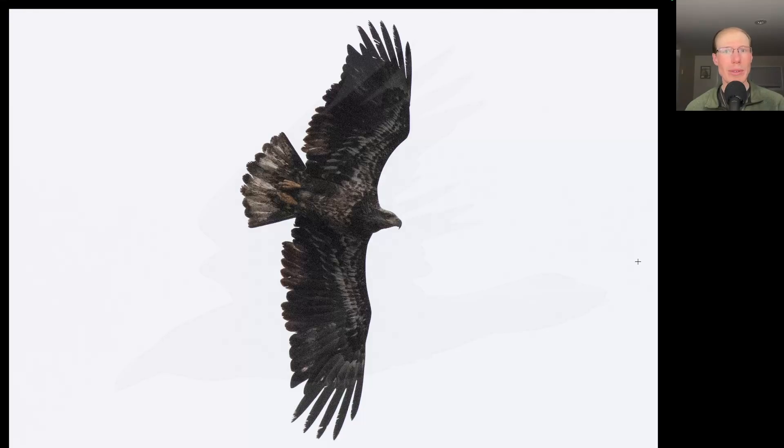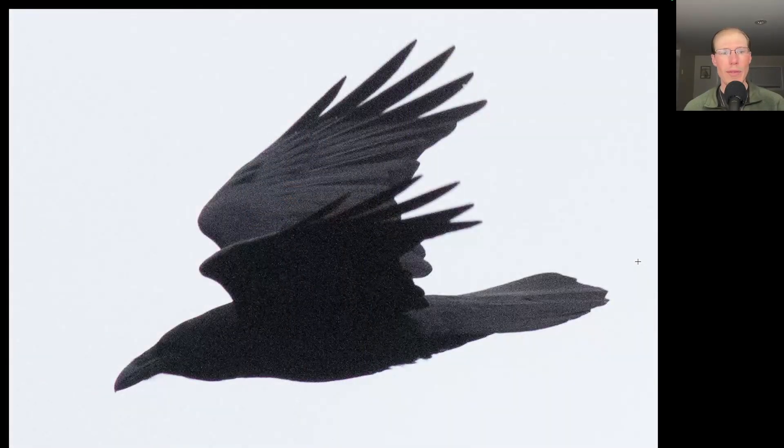Here we have an immature bald eagle. Here we have a large corvid with a very large beak and a diamond-shaped tail — this is a common raven. We had a good flight of common ravens, with eight of them in a short time in the morning.